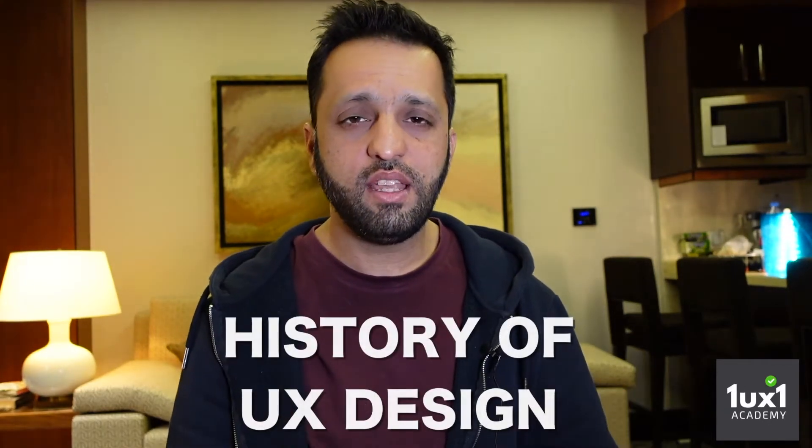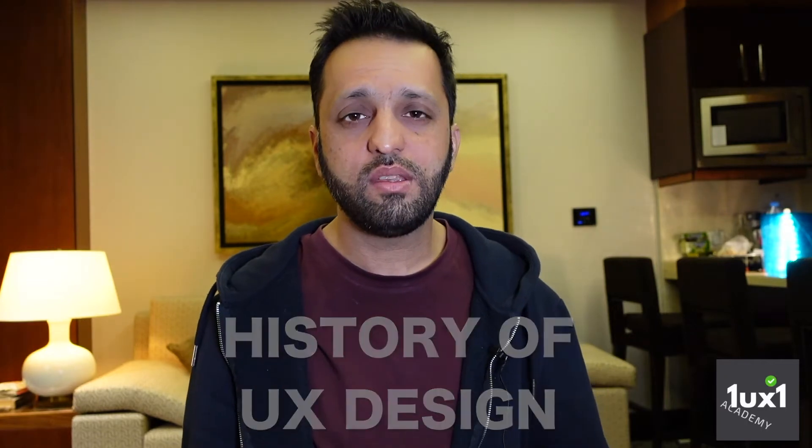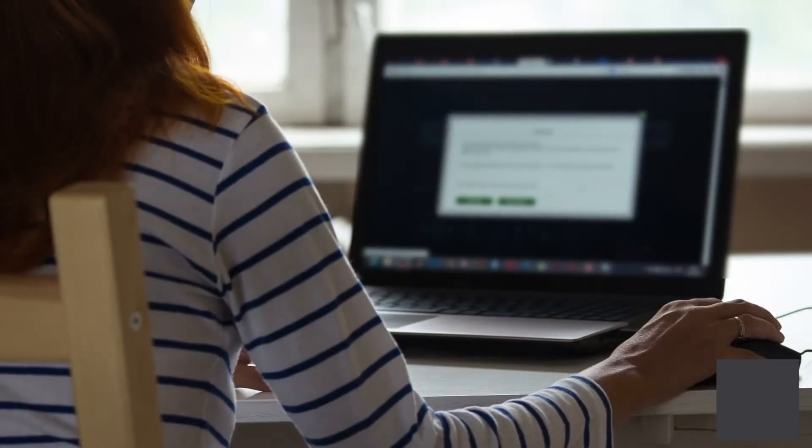Hi guys, welcome to OneUX1. Today we're talking about the history of UX design — where did it originate, what's the concept behind it, why do we even have user experience design and user experience research.